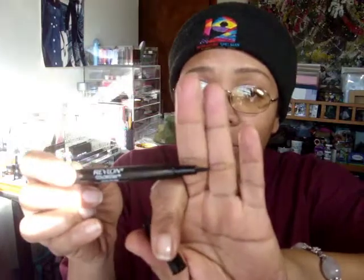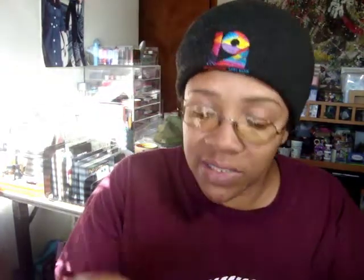The Revlon Colorstay liquid liner — I had been on the hunt for this because I needed a liquid liner that did not irritate my eyes. It doesn't irritate my eyes and has a nice fine point. I love this product, I just never reach for it, so it's in the Shop My Stash basket.